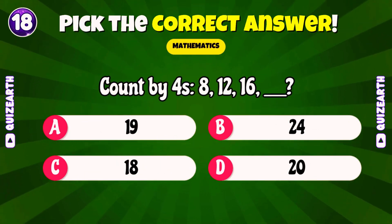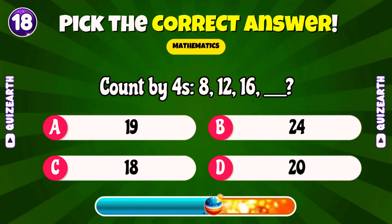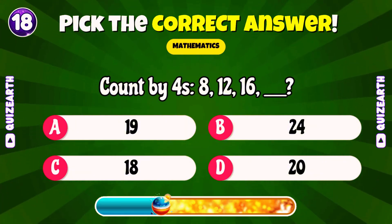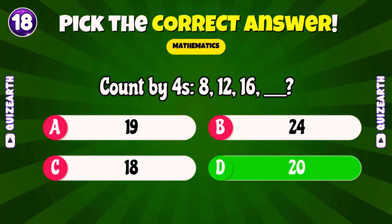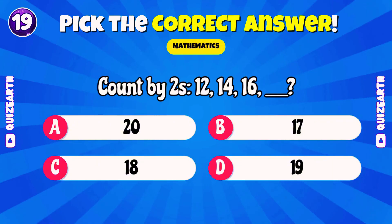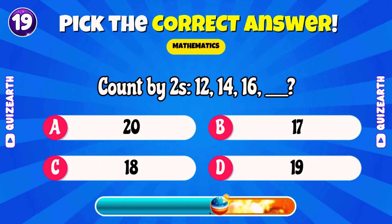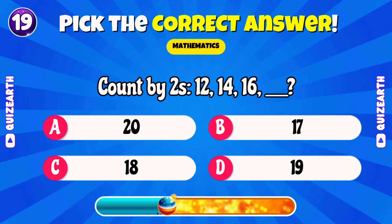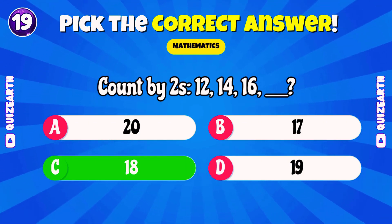Count by fours: eight, twelve, sixteen. What's next? Fantastic, twenty. Count by twos: twelve, fourteen, sixteen. What's next? Perfect, eighteen.